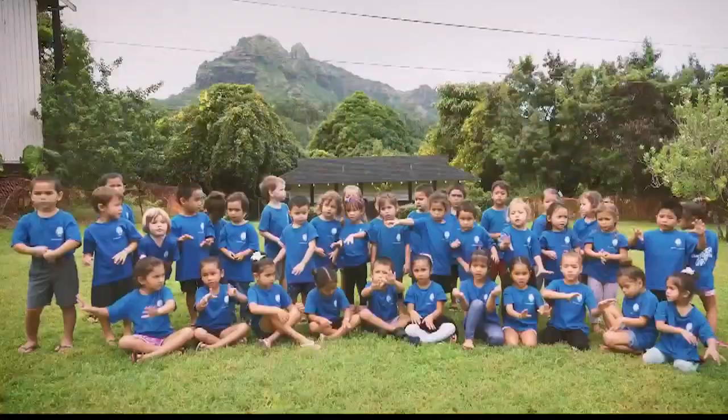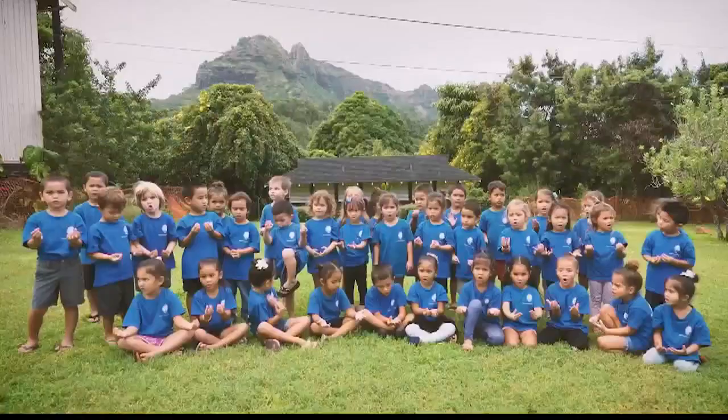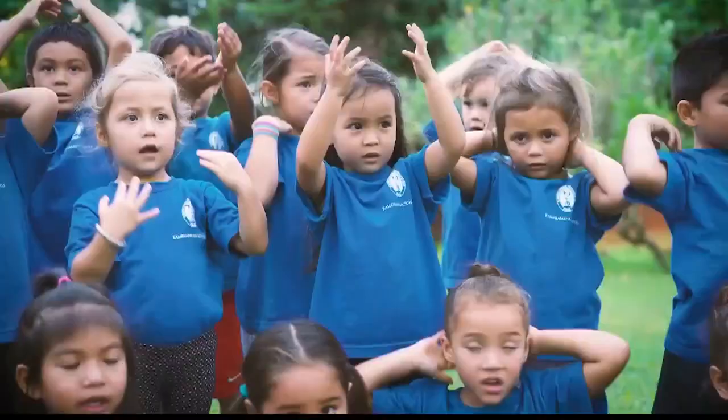Kamehameha Pai'ea is from Kohala. A lot of his formative years, where our keiki are at now, were experienced in Kohala. So it's easier to connect Hawaiian culture with land-based education. Now that they know that, we put it online and have them come to us with what they find significant in their environment.